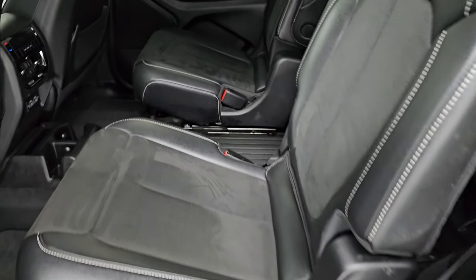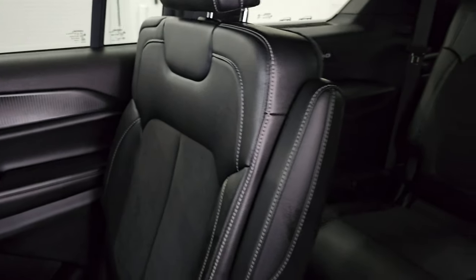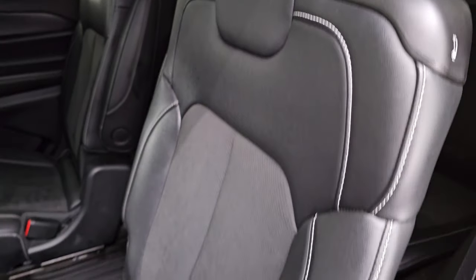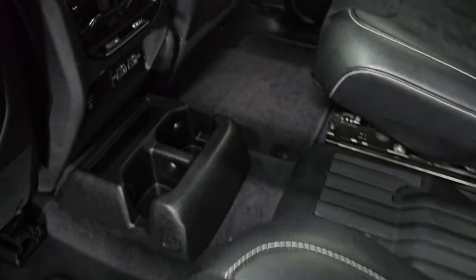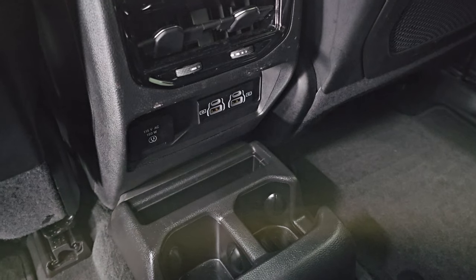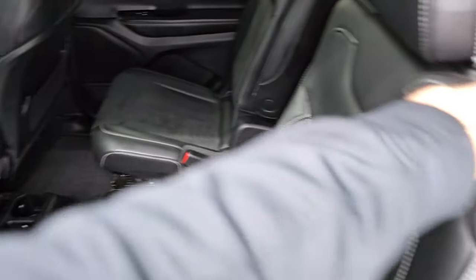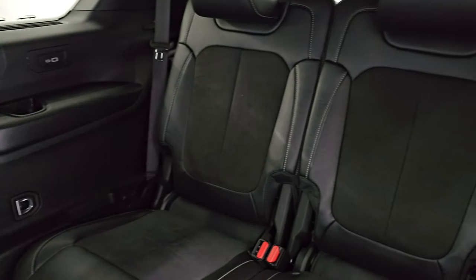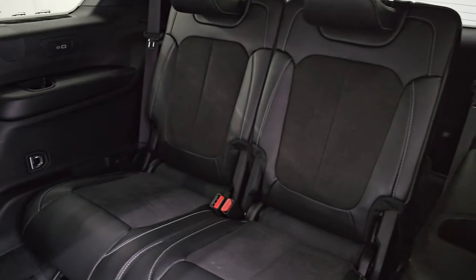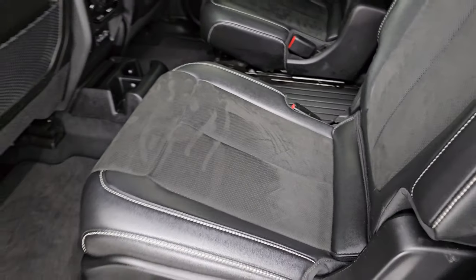The second row gives you quad seating with the suede and leatherette interior. You get armrests on these seats and they are in excellent condition. Non-smoker, factory floor mats throughout. You do get a 115-volt, 150-watt plug-in, two USBs and two USB-Cs, along with rear air controls. These seats fold up like so to get to that third row. Those third row seats are in excellent shape and you get a USB, USB-C, and cup holders back here as well. These are manual sliding adjust.